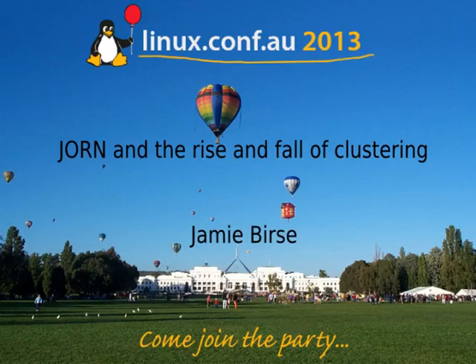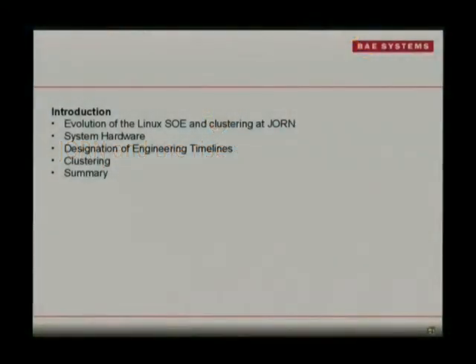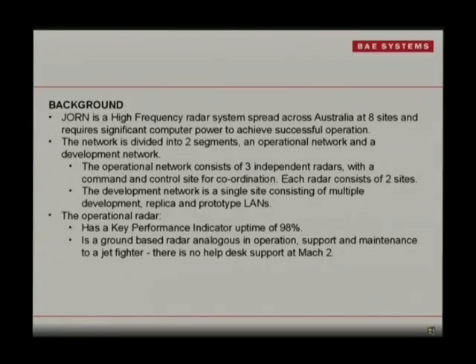My name's Jamie Bursts. I work at JORN, or on JORN. This is more of a not-so-technical talk — you can ask me about that later, I'll talk about that forever. So just talking about our use of some clustering, mainly reliability.